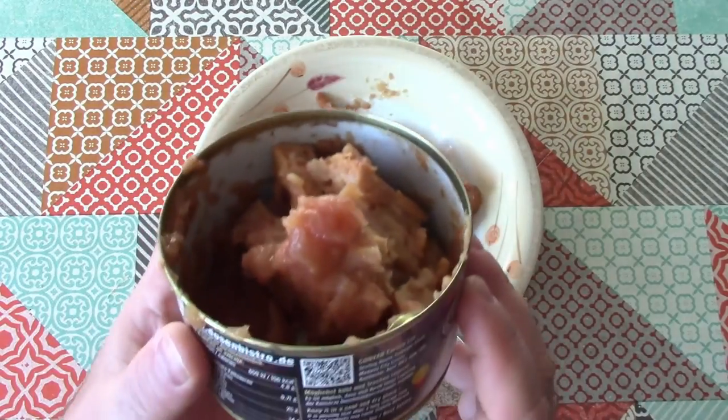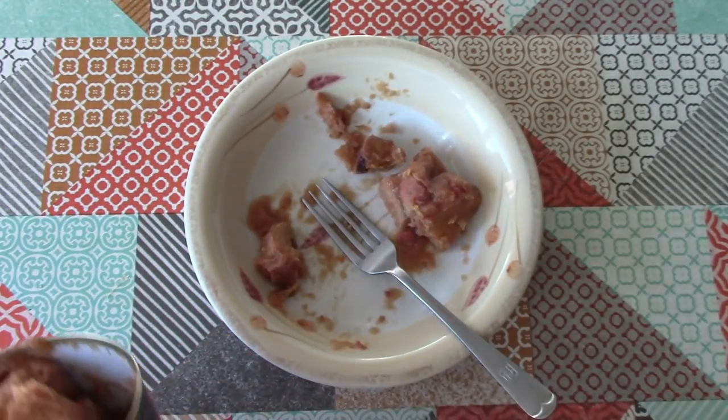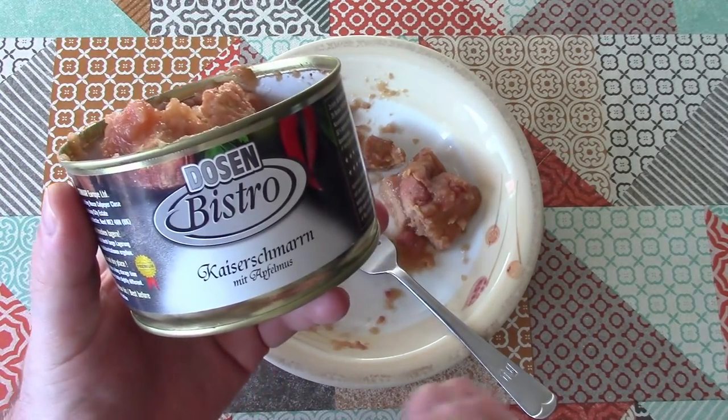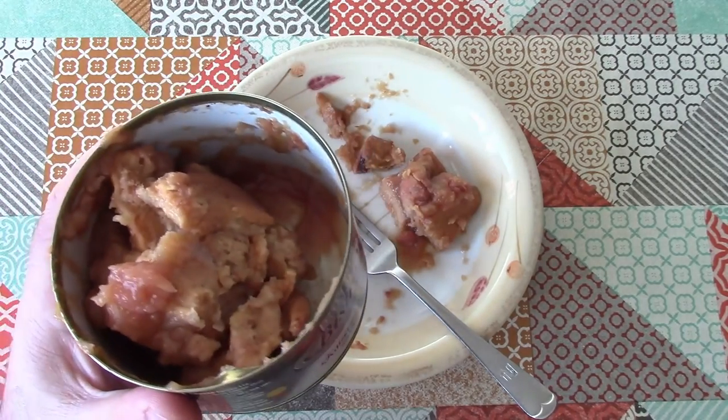Pleasant enough that I think I will probably eat the rest of this when we finish making this video. So there we go — that's weird stuff in a can. Pancakes with apple sauce. Thanks for watching and I hope to see you again soon.